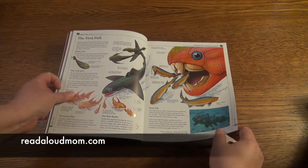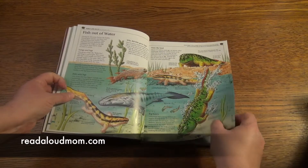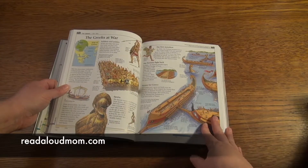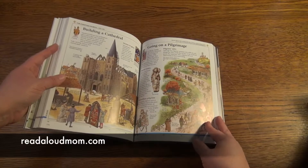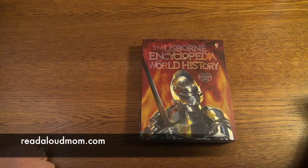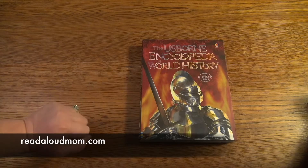I love the diagrams that they offer. It's just so colorful, so engaging, so interesting and it goes through so much history. Here's Greeks and their war — I mean this is just a fascinating book. I like to sit down and read this book, it's really cool. And the internet links just make it even better. Again, this is the Usborne Encyclopedia of World History.